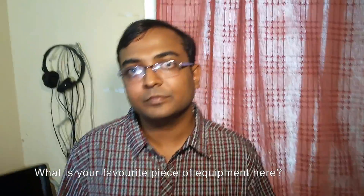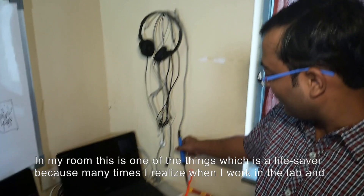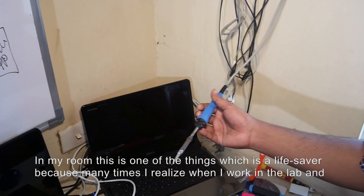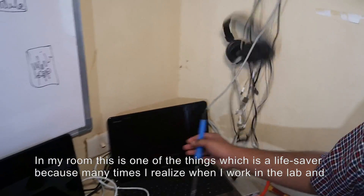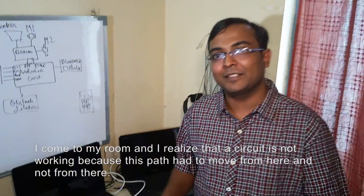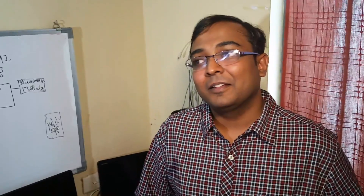What is your favourite piece of equipment here in the room? This soldering iron is one of the things which is a life saver. Many times I work in the lab, come to my room, and realize that a circuit is not working because a track had to go from here and not from here. So this is a life saver. Is it more soldering or desoldering? Desoldering.